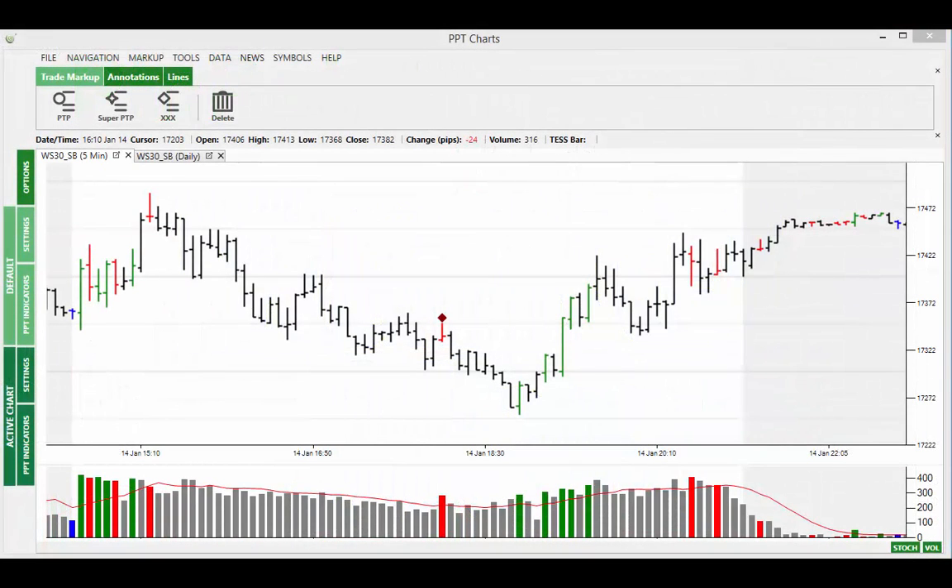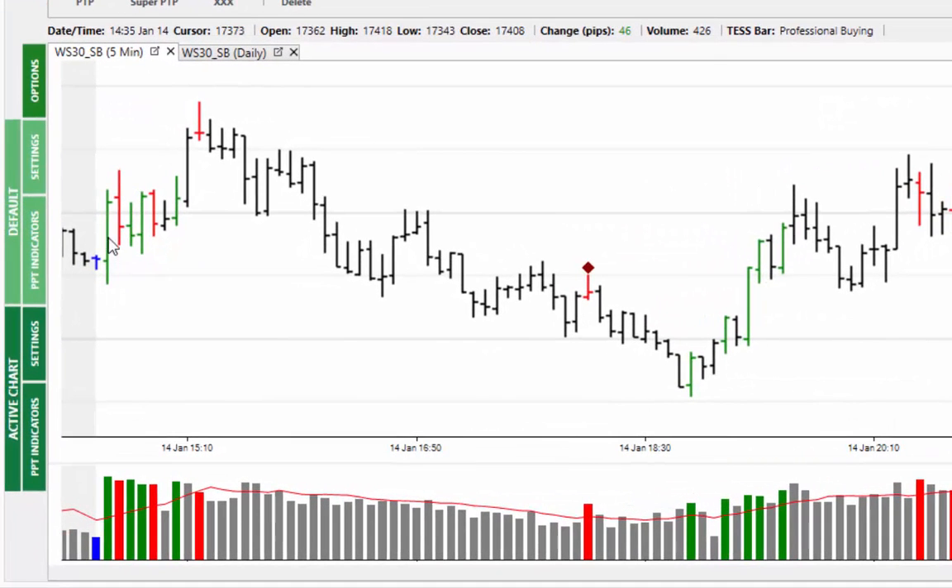Welcome to the Market Alert for Thursday the 15th of January 2015. Starting off with the five minute chart, we can see that the start of the session was once again quite volatile. This first price bar of the trading session is around 77 points in its range from the low to the high. You can see the market trading through the 17400, only to find professional selling coming in.